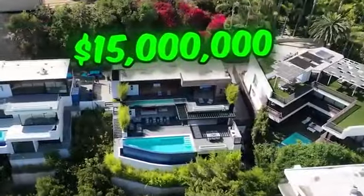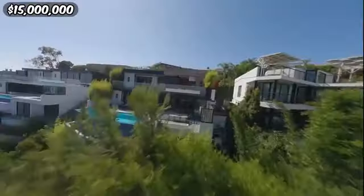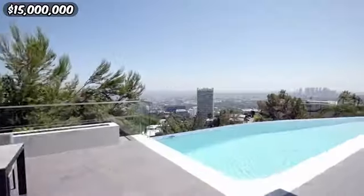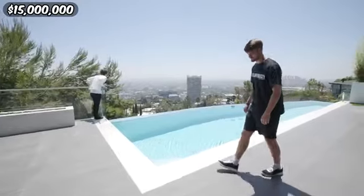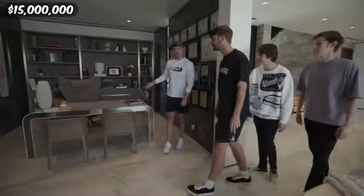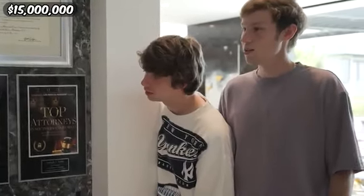Now we have the 15 million dollar house. This looks like the house you try to get to in GTA. That view is crazy — the pool is much smaller than the one million dollar house but you can literally oversee all of LA. Let's check out the house. What do you think the person who owns this does for a living? He's a lawyer — the top attorney in 2017 and the number one lawyer in 2021.